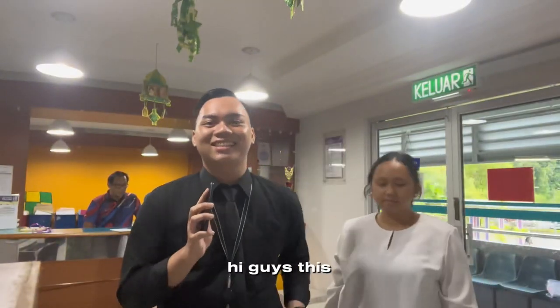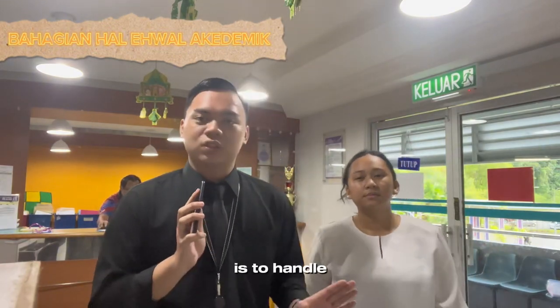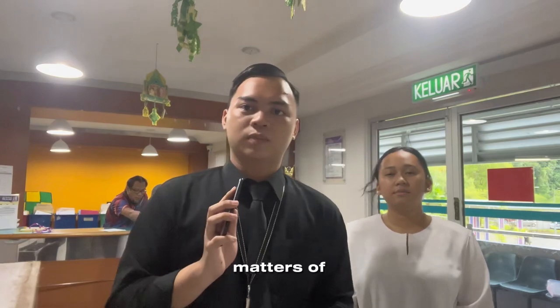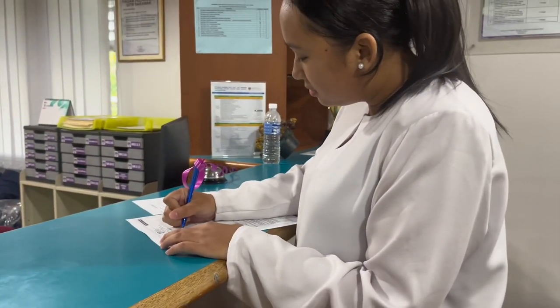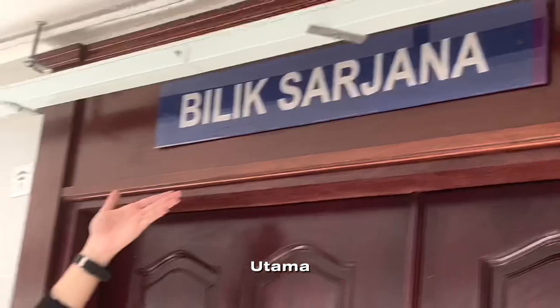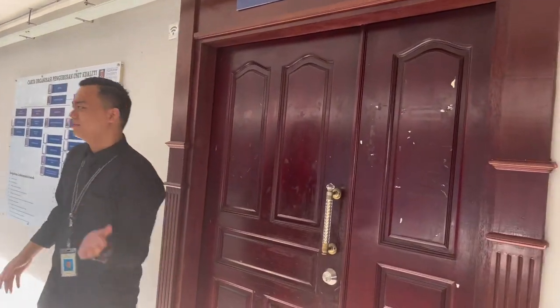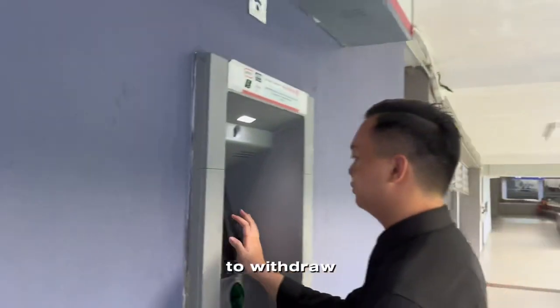This is BHEA, which stands for Bahagian Hal Ehwal Akademik. Its main function is to handle all academic matters of this university. The BHEA office is located on level 2. On the same level, you can see Bilik Mesyuarat Utama and also Bilik Sarjana. Through the hallway to Pusat Pelajar, there is an ATM bank for students to withdraw cash.